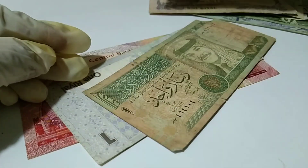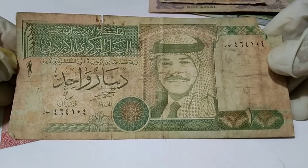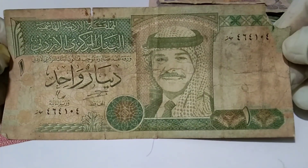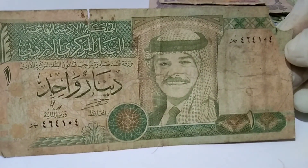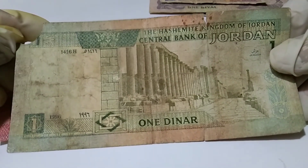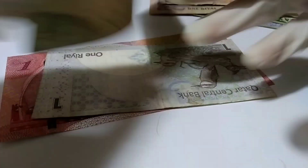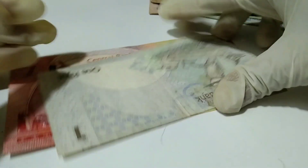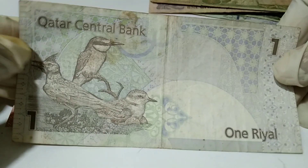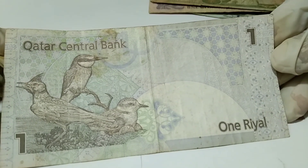This is from Jordan — old edition, old version — one dinar. That is the back part of this note.